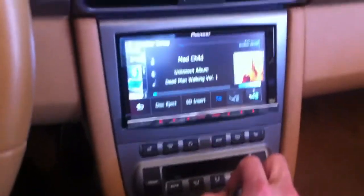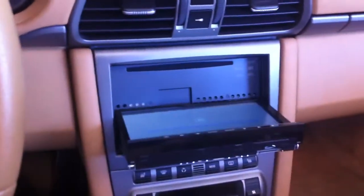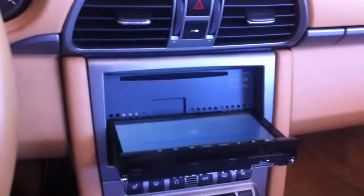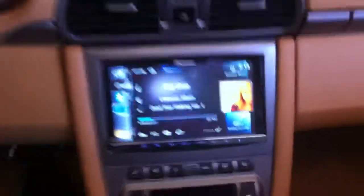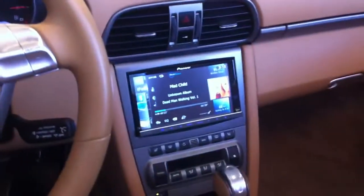Full touch screen unit. It's motorized with SD capabilities, so that opens up — there you go. The new Pioneer AVIC Z130 installed on a 2007 Porsche Carrera, or the 997.